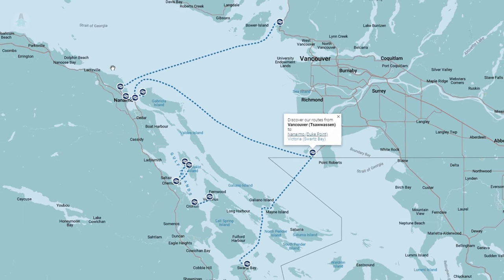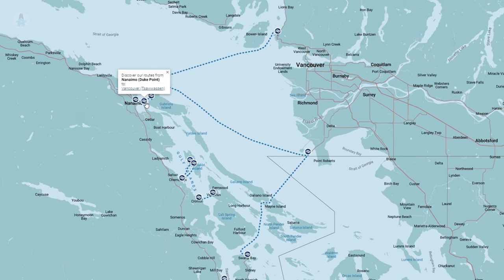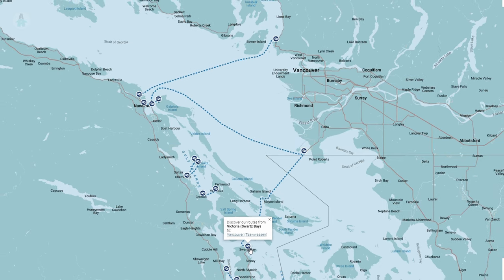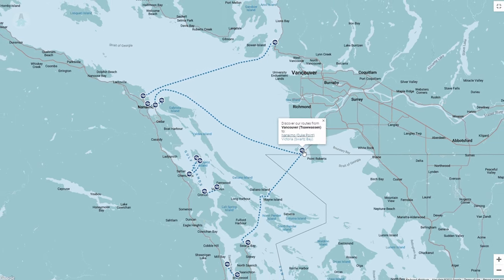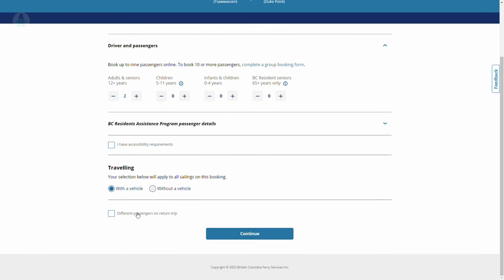On the island, there are three main arrival ports: Departure Bay in Nanaimo, which connects to Horseshoe Bay; Duke Point in Nanaimo, which connects to Tsawwassen; and Schwartz Bay near Victoria, which also connects to Tsawwassen. Once you choose where you're going, indicate how many passengers you'll have and select traveling with a vehicle.